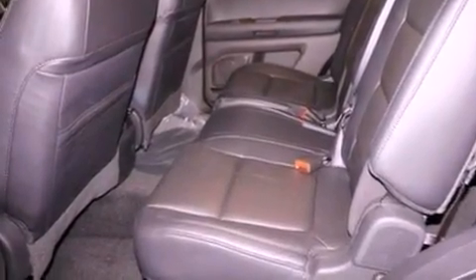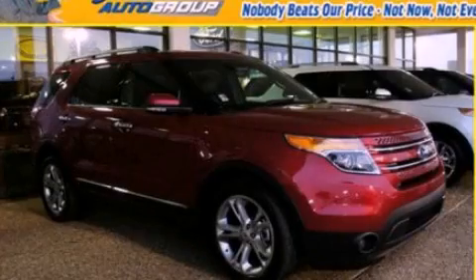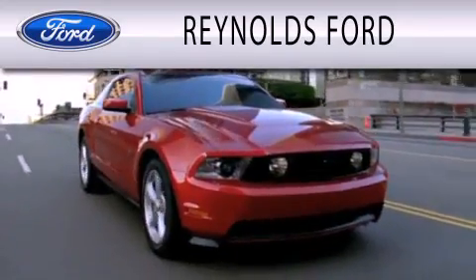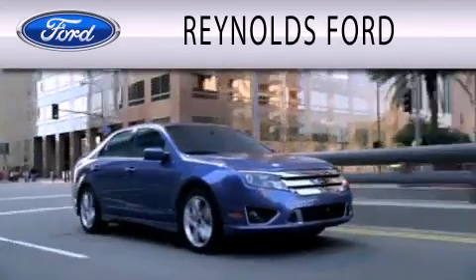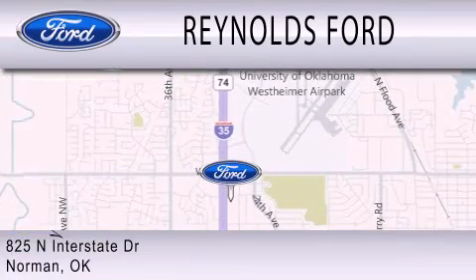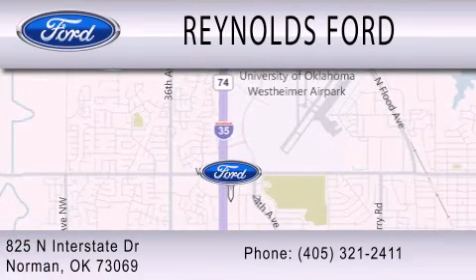We invite you to contact us today to learn more about this vehicle. Reynolds Ford is dedicated to doing everything possible to ensure that the experience you have selecting your next vehicle is as pleasant as possible. We are located at 825 North Interstate Drive in Norman.